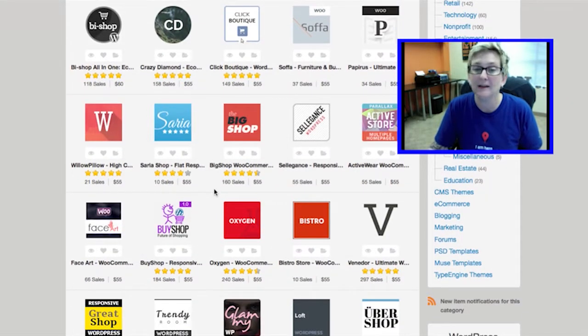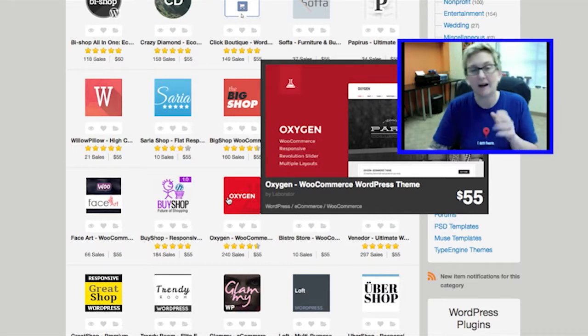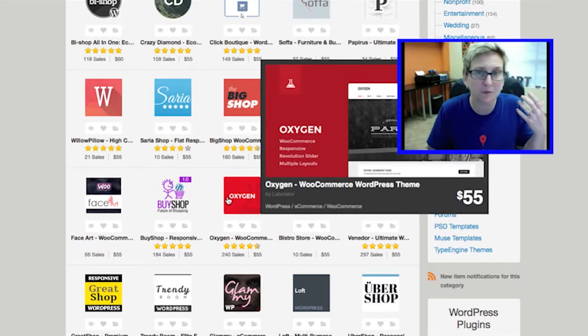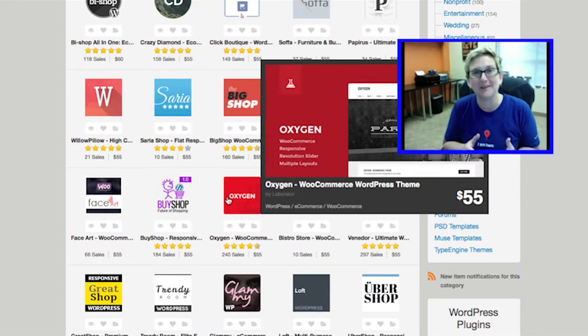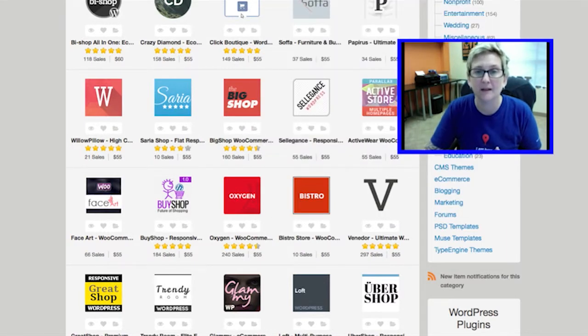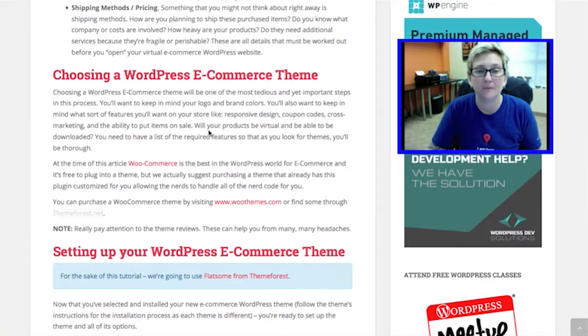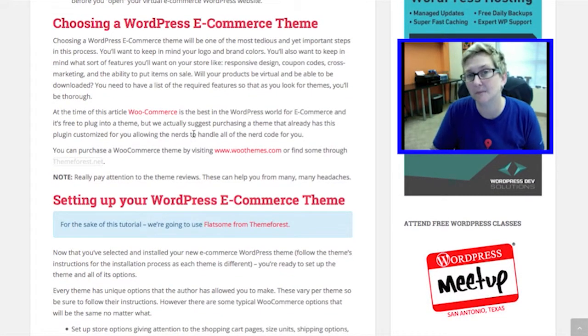Sometimes it can get really tricky purchasing one of these and you think, 55 bucks, sweet, I can use this theme, I'm up and running, I'm throwing some products online, now I'm a millionaire — it doesn't always work that way. Some of these themes can be very tricky to customize and set up. So what we recommend is that you purchase or find a free theme that has incredible documentation behind it.